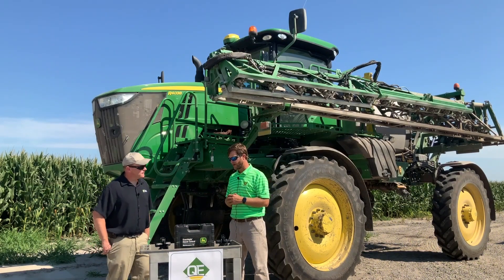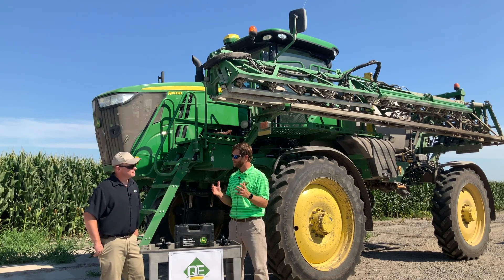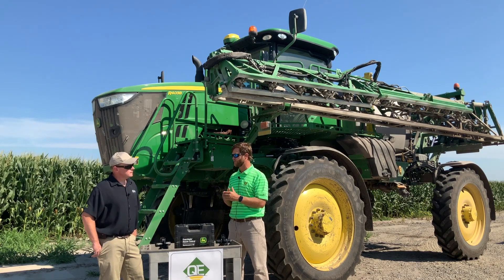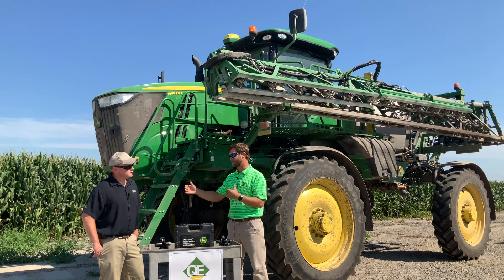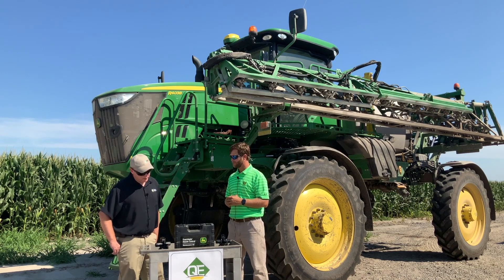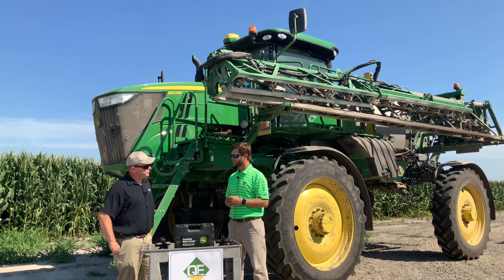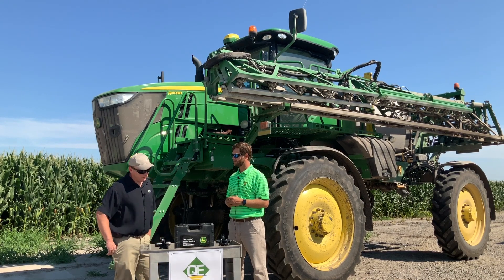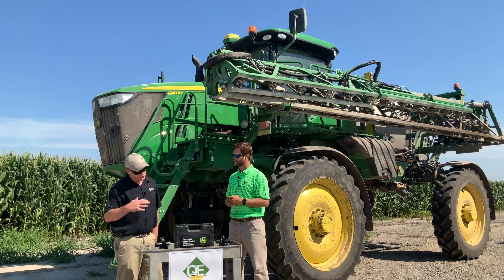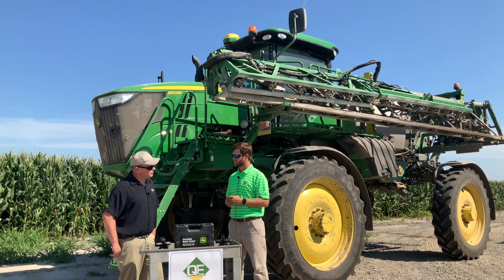In today's environment, as you get more of this technology out into your farming organizations, supporting customers becomes a large advocacy of your organization. Talk about how you support such advanced technology to make sure customer uptime is where it needs to be. We at the dealership understand the expense and investment customers have with any precision technology, especially ExactiFly, and we need to be able to support them and keep their downtime to a minimum. We've invested in a dedicated call center available 24/7. Guys can call and get an answer, and we can utilize all of our remote tools — service advisor remote and remote display access — to diagnose problems and potentially keep a service tech from having to drive out to a machine.